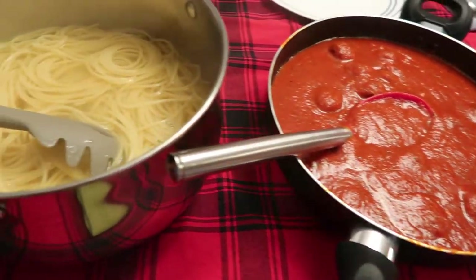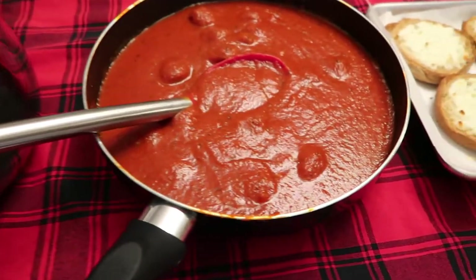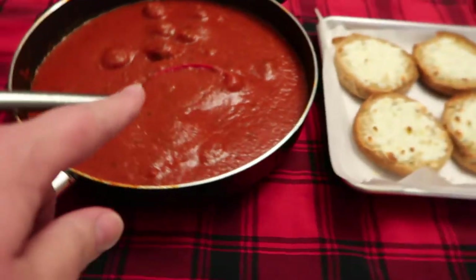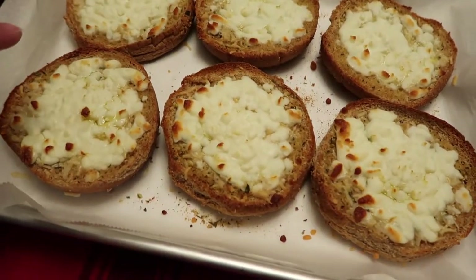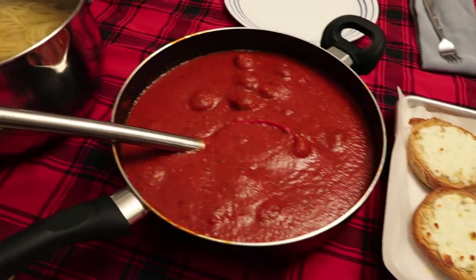It's Thursday night and we're having spaghetti and meatballs. These are meatballs I had cooked and frozen - we've got too much sauce but that's okay. We also made cheesy garlic bread out of some hamburger buns we had. That is dinner for tonight.